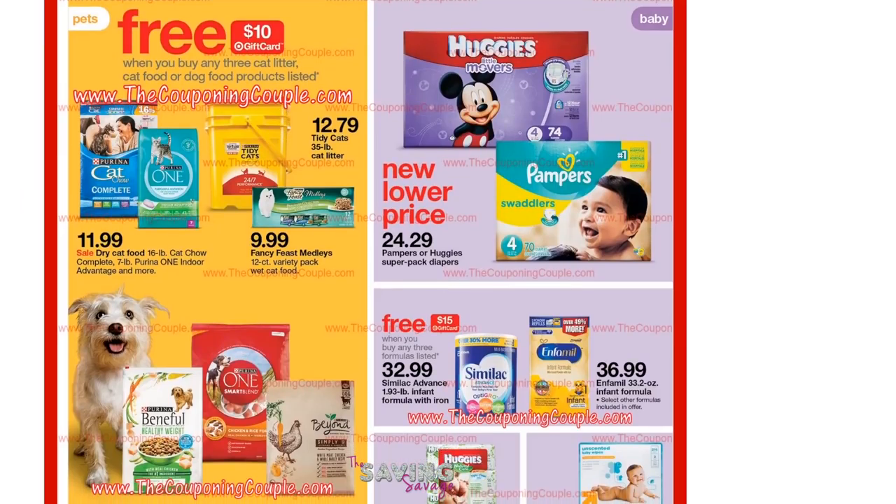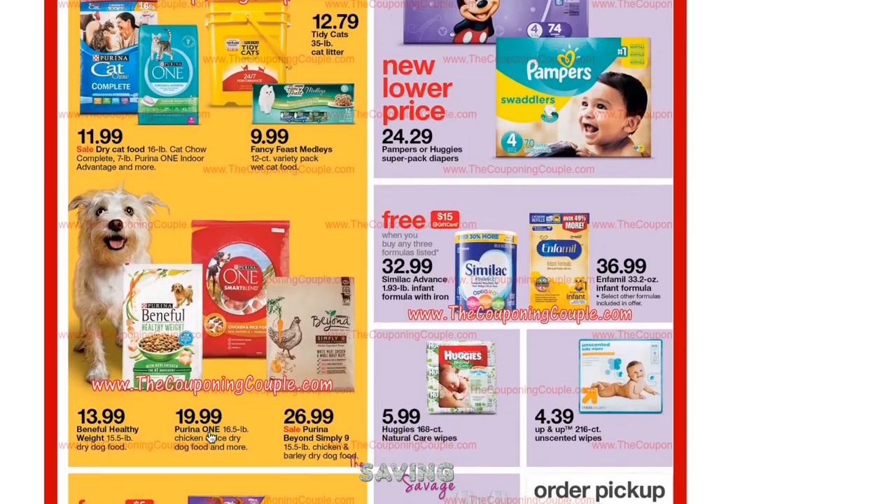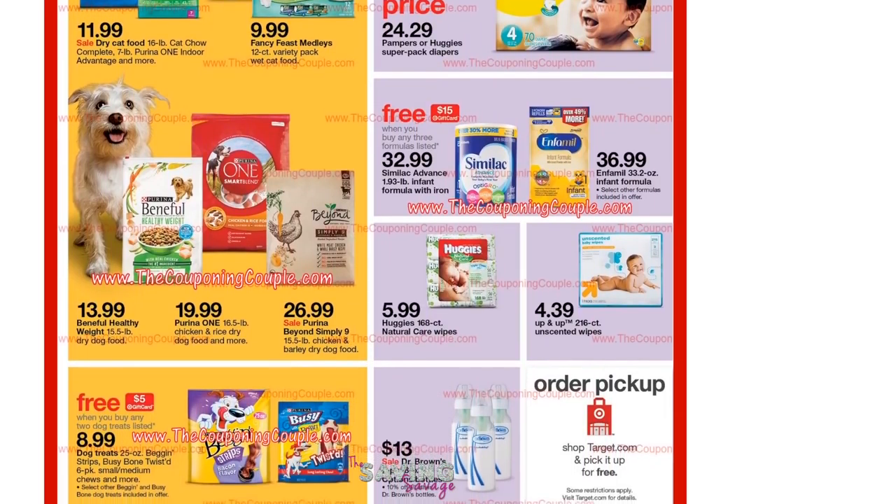Target is going to be having a pretty good deal on dog and cat food and cat litter. When you buy any three participating items, you get a $10 gift card. Now there are some high-value dog and cat food coupons available. This is one of the highlighted coupons — I am saying to either clip or print $3 off any one bag of Purina Beneful dry dog food. I actually have three of these, and the deal I'm going to do at Target should make each 15-pound bag around $7. So I'll pay approximately $21 for about 45 pounds of dog food, which will be really good.